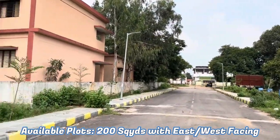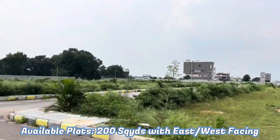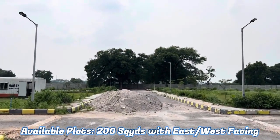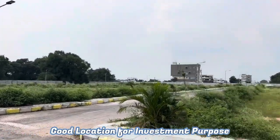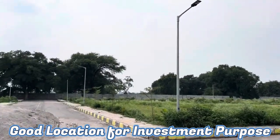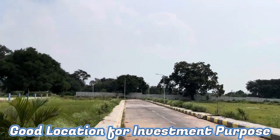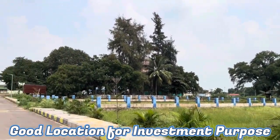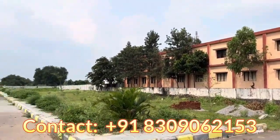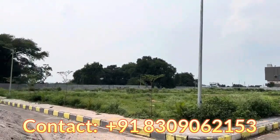Currently around 8 number of plots are available with east and west facing. Plot sizes are 200 square yards on 30 feet wide roads. This is a good investment project. Nearby Sangharedi and Khandi. If anyone is interested, you can contact me on 8309062153.